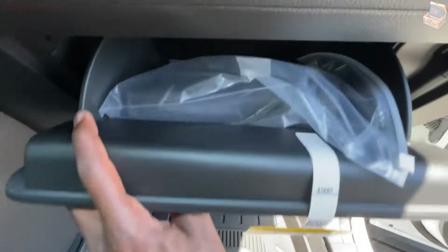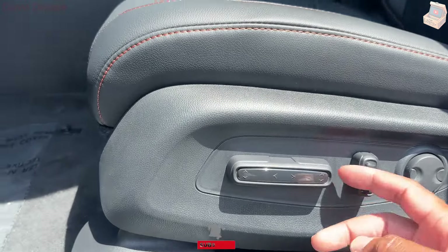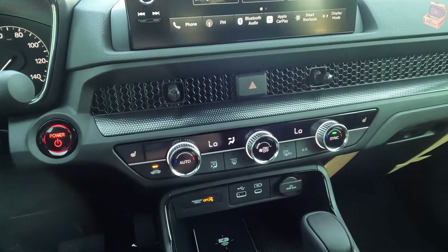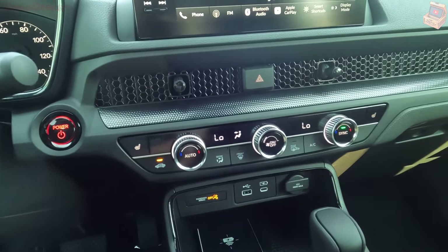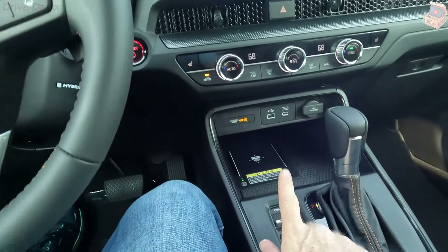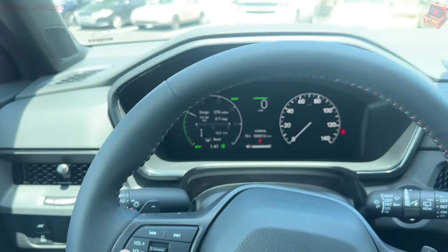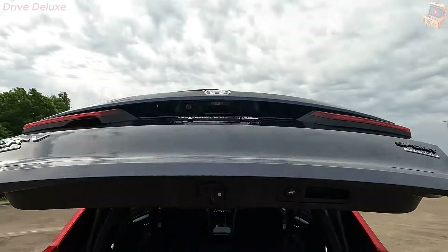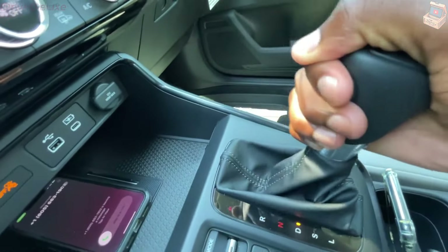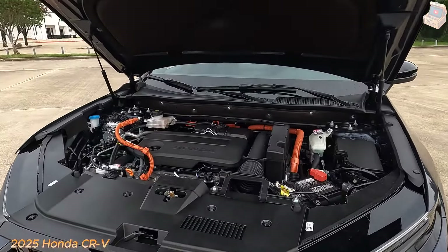The CR-V Hybrid is rated to tow 1,000 pounds when equipped with optional towing accessories, which is 500 pounds less than the non-hybrid version. The most fuel-efficient CR-V Hybrids are the front-wheel-drive Sport and Sport L models, achieving 43 mpg city and 36 mpg highway. On our real-world 75 mph highway fuel economy test, the all-wheel-drive Sport Touring Hybrid, rated for 40 mpg city and 34 mpg highway, achieved a notably lower result, returning 31 mpg.